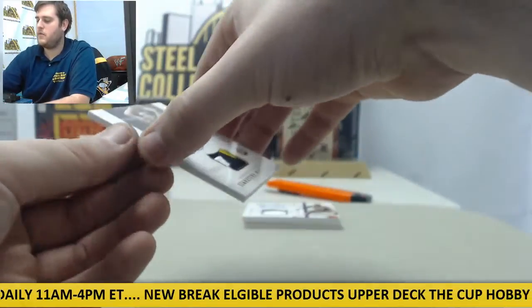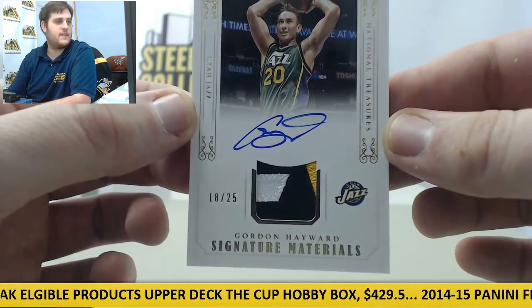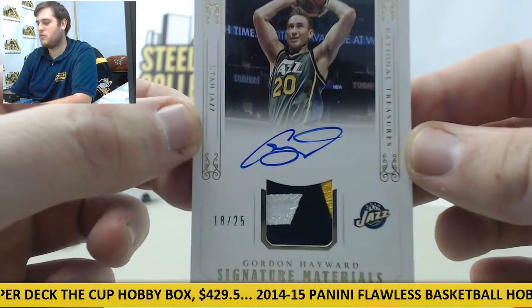Next up, for the Utah Jazz, we got a patch auto out of 25 — Gordon Hayward. Nice patch right there. Really nice blue, white, and gold right there on that patch. Nice auto as well from Gordon Hayward.